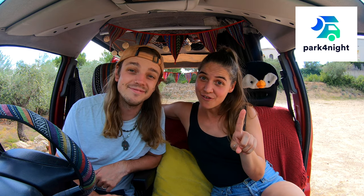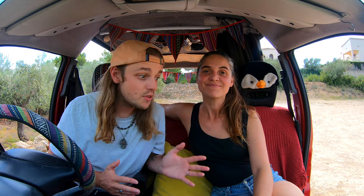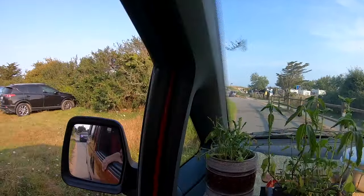App number one is Park4night and app number two is iOverlander. Actually in Europe, Park4night is probably the best one, but if you're using two apps you can't go wrong because they're both going to give you different alternatives. You can check out different places suggested by other people and you're bound to find something absolutely awesome.